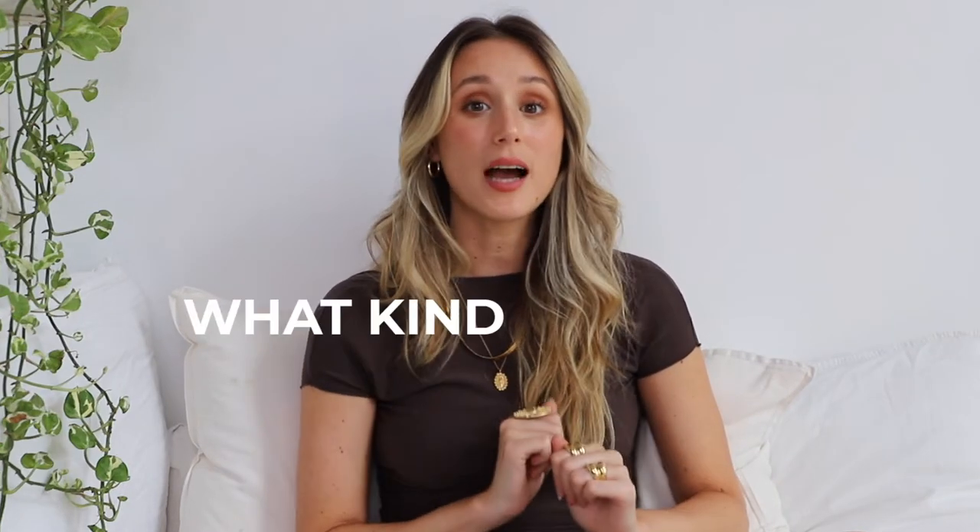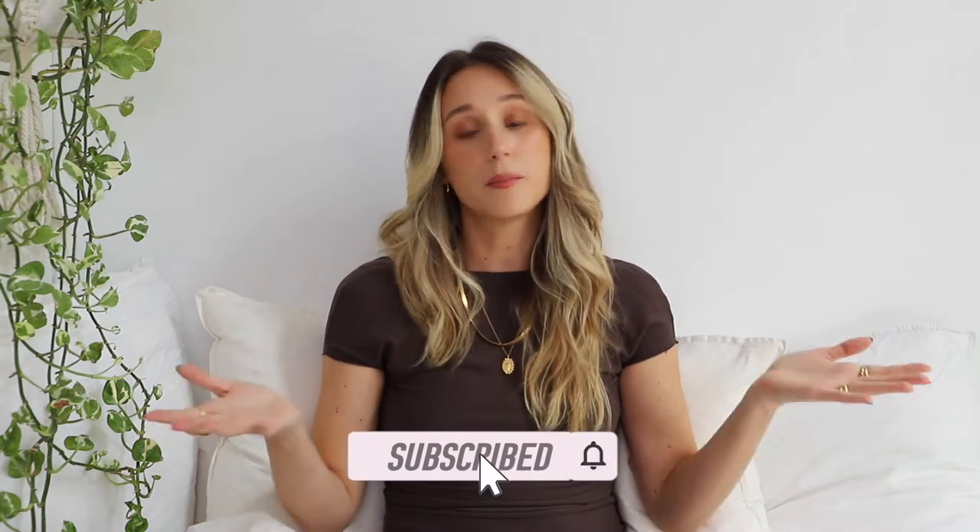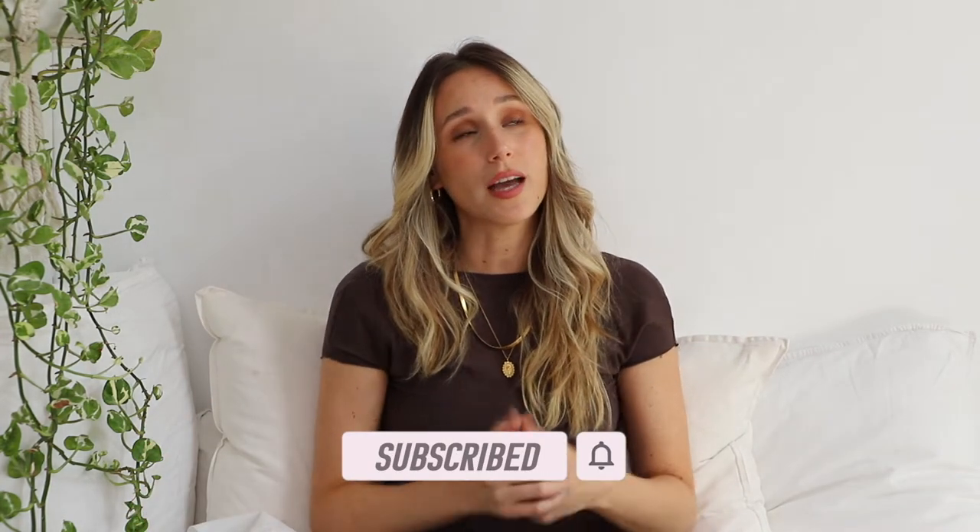Hey guys, welcome! Today I'm going to talk about body types and more specifically what kind of torso you have. In today's video I'm just going to focus on helping you find your torso type, but I'm going to be making a styling video series in the future giving you tips on how to style your body type. Please don't forget to give this video a thumbs up and consider subscribing — it's free!